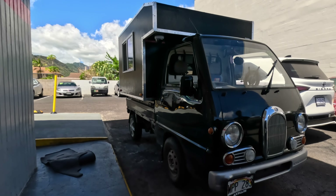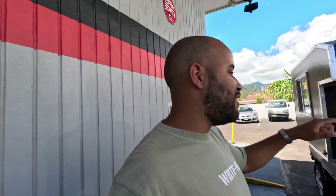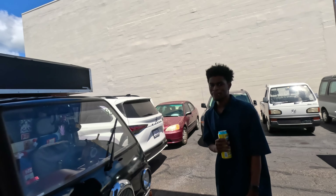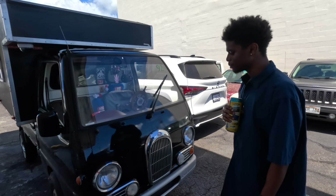So in front of me, we have one of the coolest trucks in Hawaii. I remember seeing this last time when you went to the meet and you had, like, the wood top — you didn't even have it like this. But this is Neil. This is his K-truck. Just tell me, walk me through this whole thing.